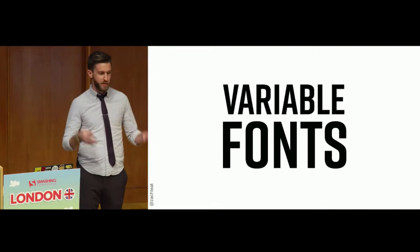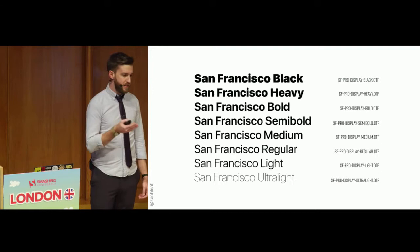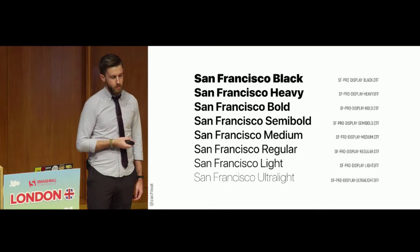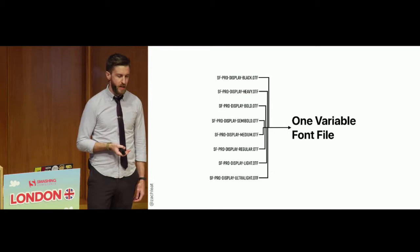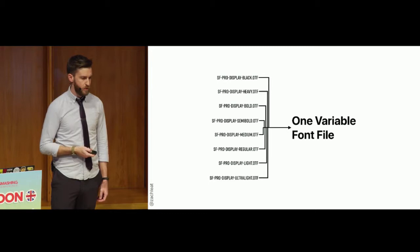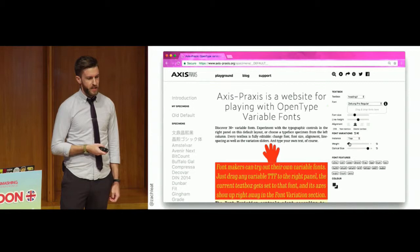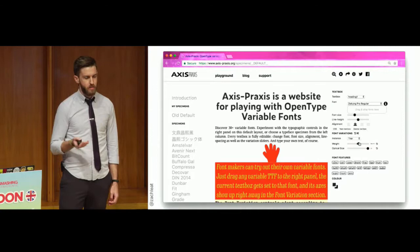The new hotness right now in font loading: variable fonts. What a variable font is — say you have eight different font files to render eight different weights of San Francisco. A variable font combines those into one single file. It uses math to interpolate the different weights in the browser. You can play around with this at a great demo site called Axis Praxis. Whereas before font weights might have been 100, 200, 300, 400, 500, you can now do any number between 1 and 1000, including fractional numbers — giving much more fine-grained control over designs.